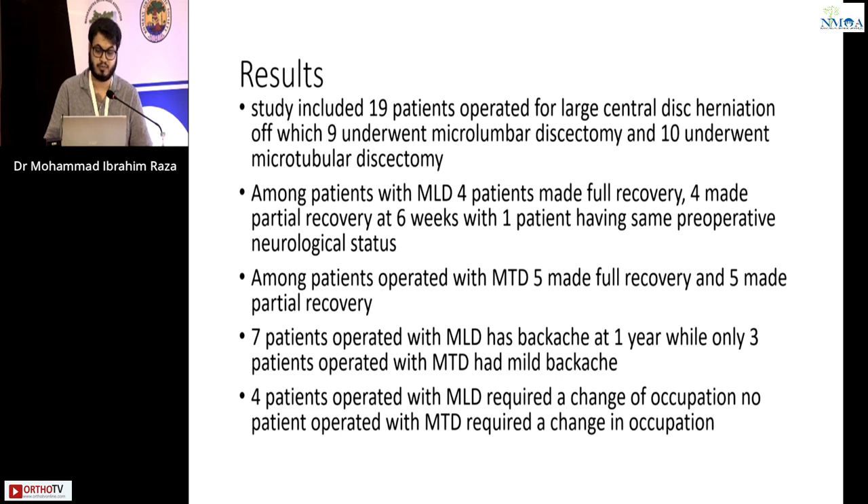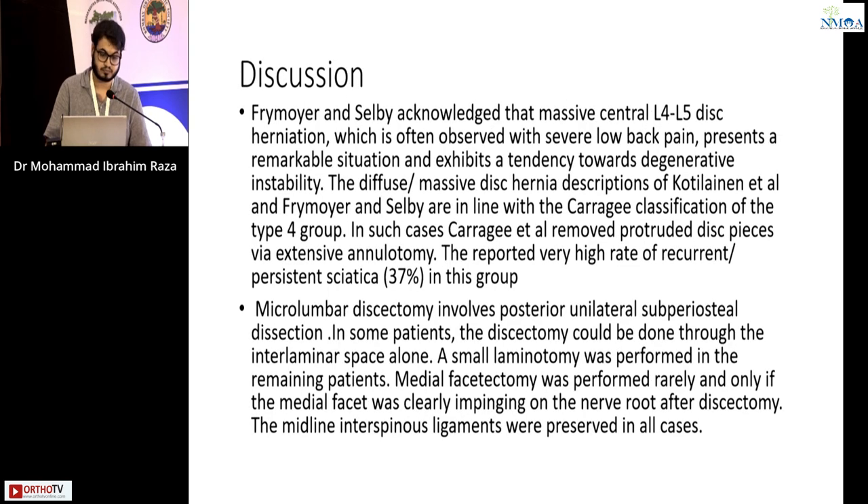Seven patients operated with micro lumbar discectomy had backache at one year, while three patients operated with microtubular discectomy had mild backache. Four patients operated with micro lumbar discectomy required a change of occupation, while no patient operated with microtubular discectomy required a change in occupation.